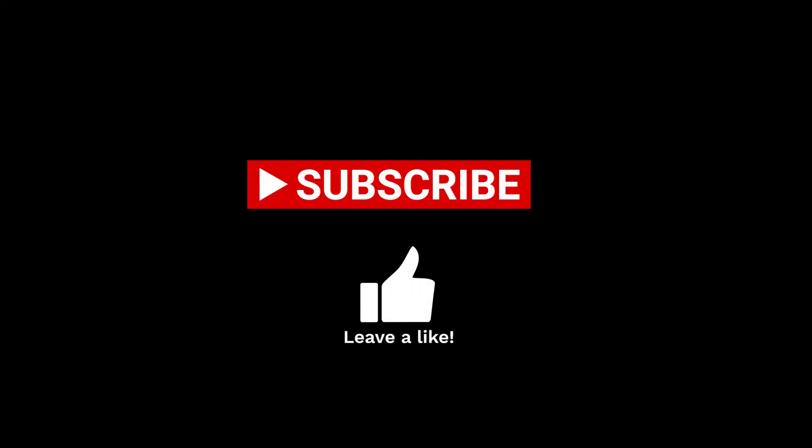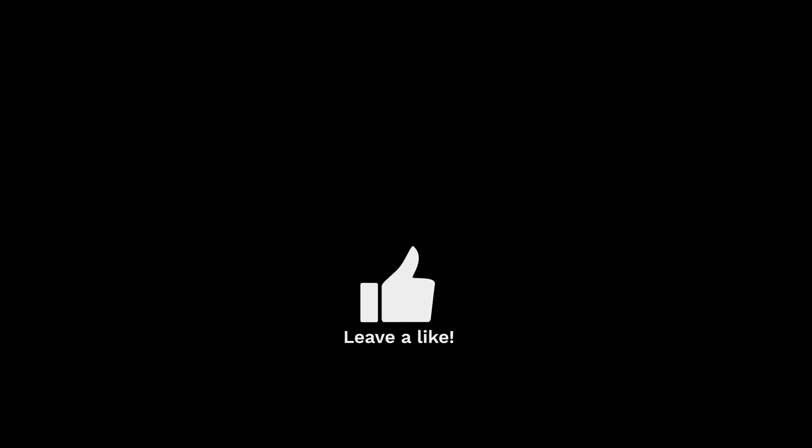If you liked this video, let us know if you have any other tips that you would add. Give us a thumbs up and subscribe, and see you in the next video. Over and out. Bye!